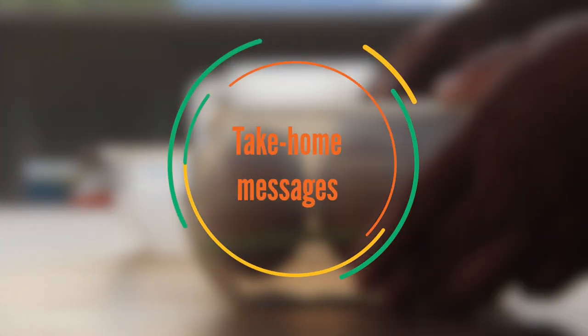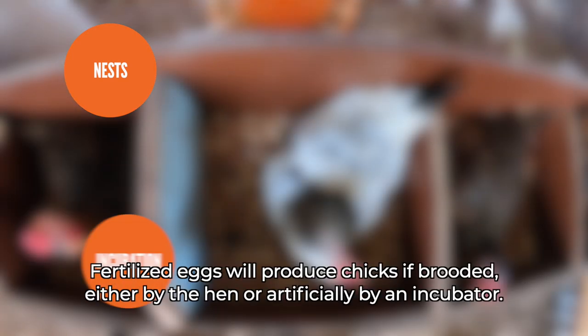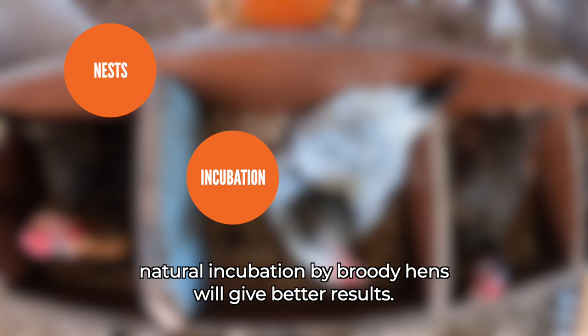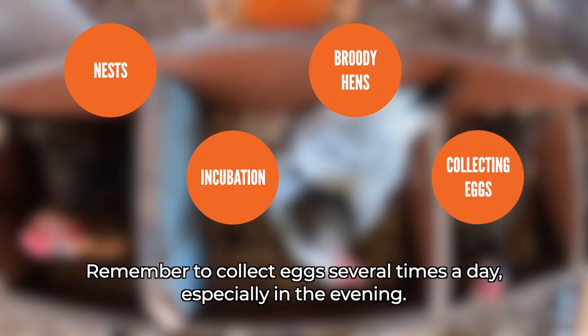Take-home messages: Include nests in the poultry house and clean them regularly. Fertilized eggs will produce chicks if brooded, either by the hen or artificially by an incubator. If only small quantities of chicks are to be hatched, natural incubation by broody hens will give better results. Broody hens need a cool and quiet place. Remember to collect eggs several times a day, especially in the evening.